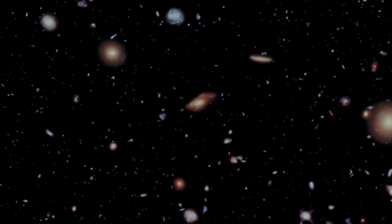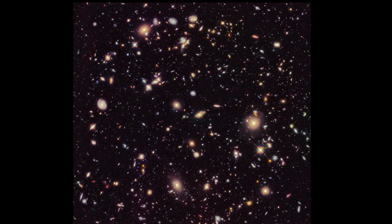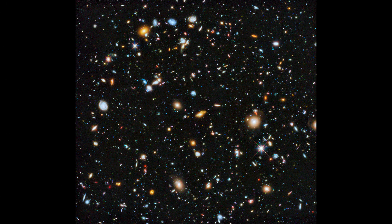The deep field images are long exposures taken in the visible and near-infrared wavelengths, but now we have something more: the ultraviolet.